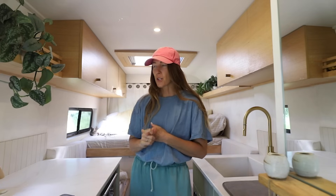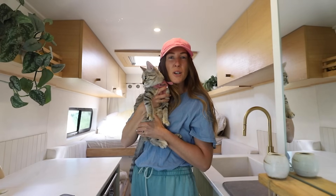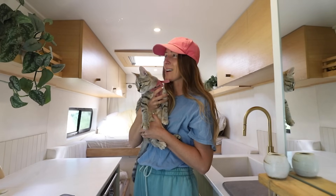Hi guys, welcome back to the channel. It's an exciting day — we are officially on the road for our summer trip. Nate is back, we have Friend with us. It's our first summer road trip as a family of four, which is very exciting.